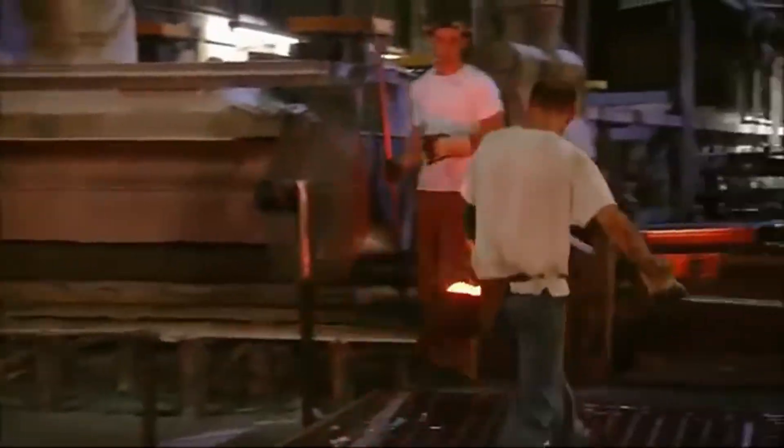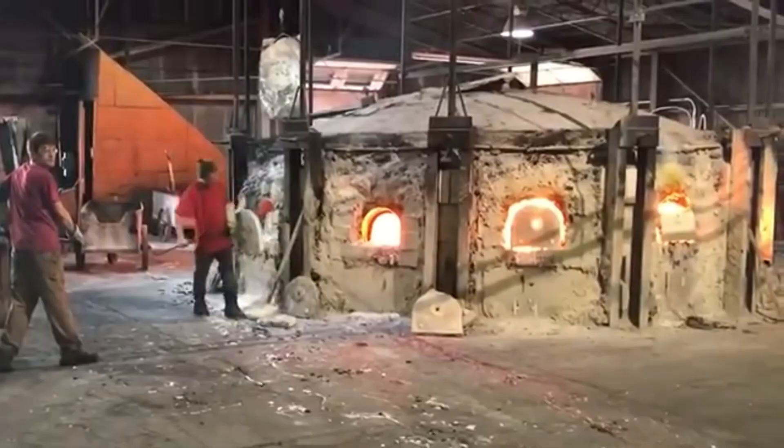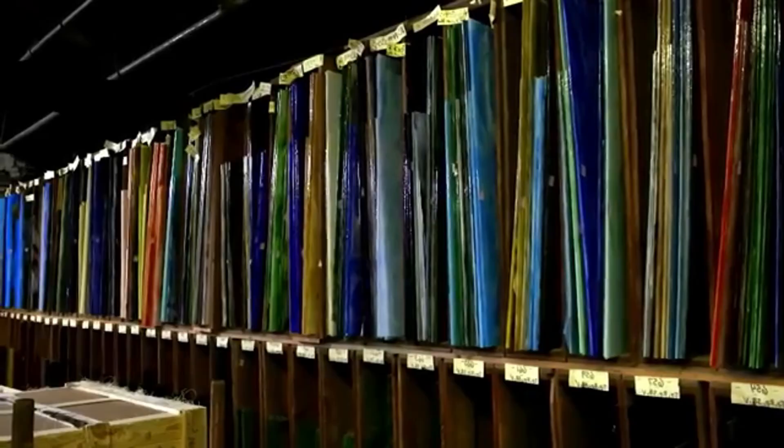The melting process is not instant. For 24 hours, operators stir the mixture with long metal tools to make sure no air bubbles remain. These bubbles, though they may seem harmless, can weaken the glass or make it less transparent. It is a task that requires patience and precision, because a single mistake can ruin an entire batch.